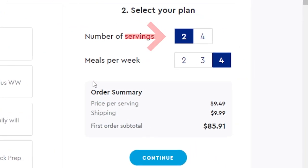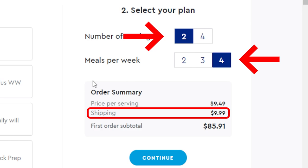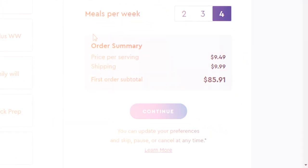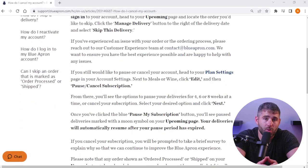For example, let's say you opt for two servings and four meals per week. That's gonna cost about $10 per serving. Then there's the additional shipping charge of about $10, so for eight servings in your first order, you're gonna be paying around $75, totaling about $85 after shipping. Of course, you're always able to skip a week, pause, or even cancel at any point.